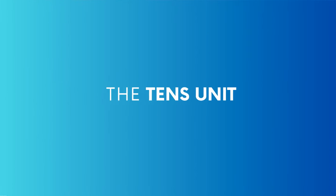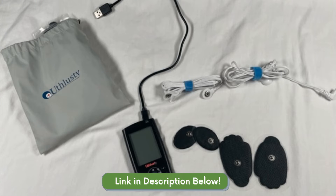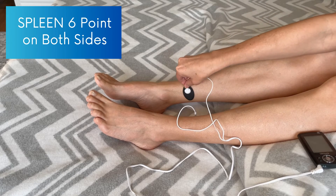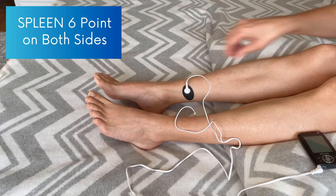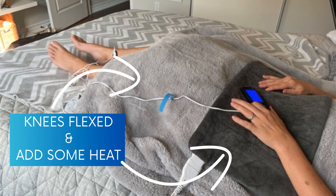You'll need a TENS unit — I got this one off Amazon for around $60, and the link is in the description. You'll want to stick one of the TENS pads on each point from the location discussed previously. Lie down in a position with the knees flexed, as this reduces strain on the lower abdomen. Add some heat to the lower abdomen or lower back, whichever area experiences the most discomfort.